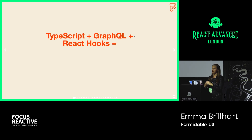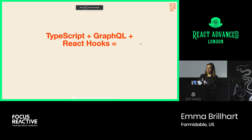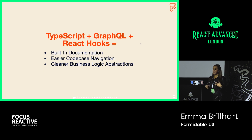TypeScript, GraphQL, hooks — all very buzz words right now in the React community, and people are really excited about them for well-deserved technical reasons. But in this case, they provided us with some really valuable wins on the readability side in addition to the technological wins. The primary benefits were: built-in documentation, easier code-base navigation for developers, and cleaner business logic abstractions. These were all really big wins on this project based on where we were starting from with the original code base.